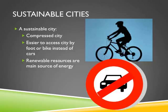A sustainable city is a compact city which is easier to access by foot or bike instead of cars, and renewable resources are a main source of energy. Also, a sustainable city produces more of its own resources instead of importing or using other countries' resources.